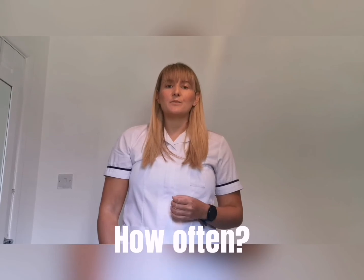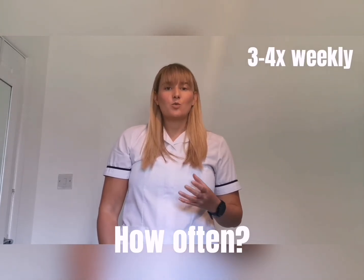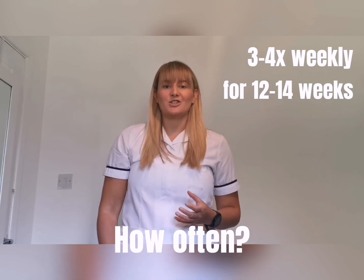We should aim to do an exercise in this kind of layout three or four times a week. It can take a long time — sometimes up to 12 to 14 weeks — for us to see physiological changes in the muscle, so be patient.